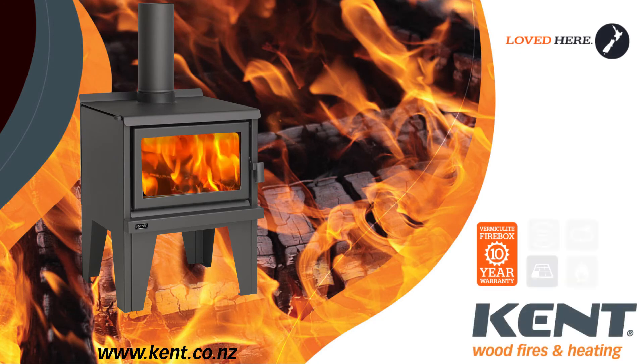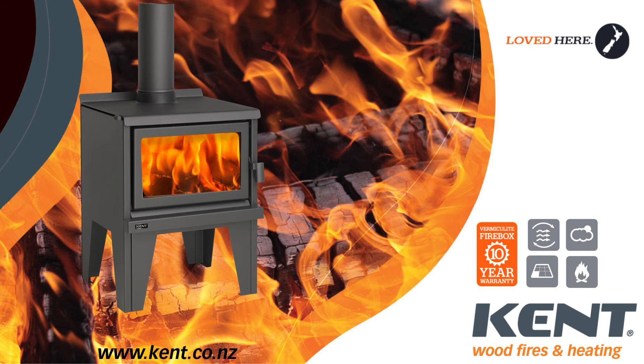The Aspiring has a generous 10 year firebox warranty. Kent Wood Fires are designed and made in New Zealand for New Zealanders. Visit our website to view the full range.